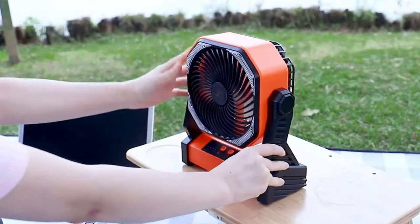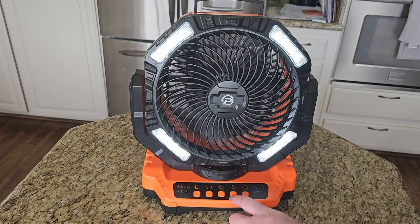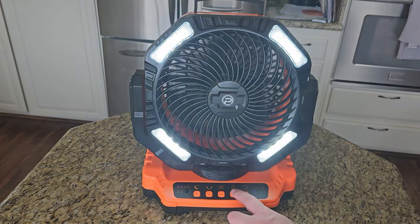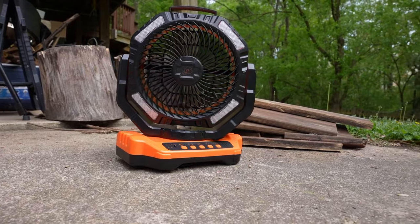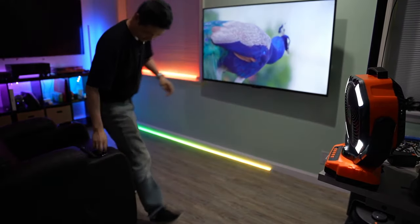One of the key features of the DoublePOW LED Fan is its versatility. It is powered by replaceable or rechargeable batteries, providing flexibility for different usage scenarios. The device typically includes multiple fan speed settings and lighting modes, allowing users to customize their experience based on their preferences and needs.